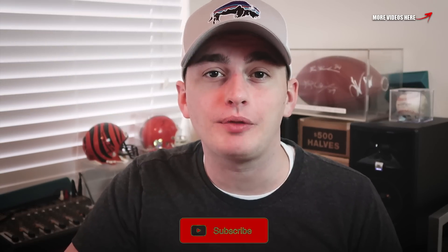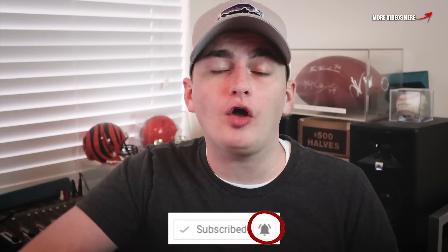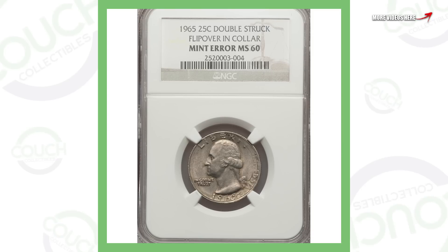Welcome back to Couch Collectibles, hope you guys are having a great day. In today's video we are going to look at some very rare quarters that you should always be on the lookout for in your pocket change or when you're searching through coin rolls from the bank. Don't forget to enter the giveaway through the link in the description of the video. Let's hop into it and check out these rare quarters that are worth money.